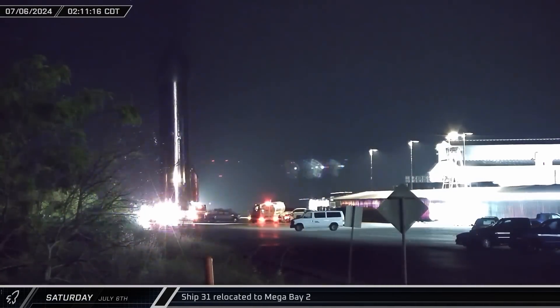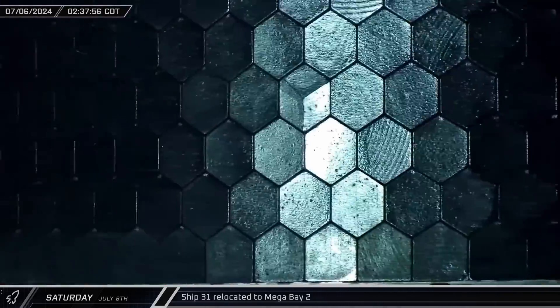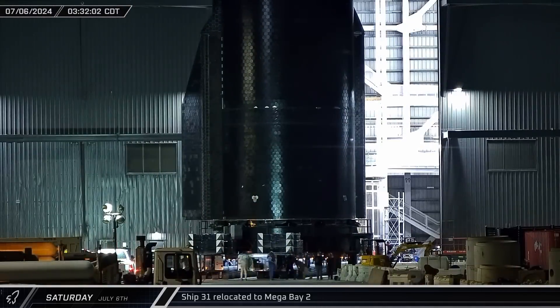Overnight, following a couple of rounds of cryogenic testing the week before, Ship 31 was transported back up Highway 4 to the build site. Once there, the Starship was rolled into Mega Bay 2 out of the elements ahead of the coming storm.